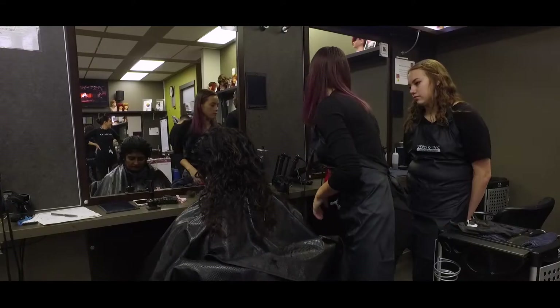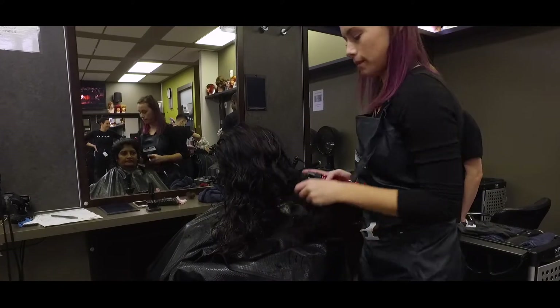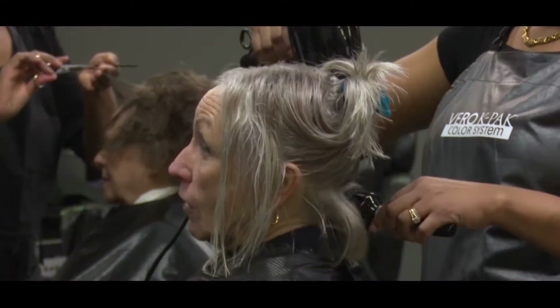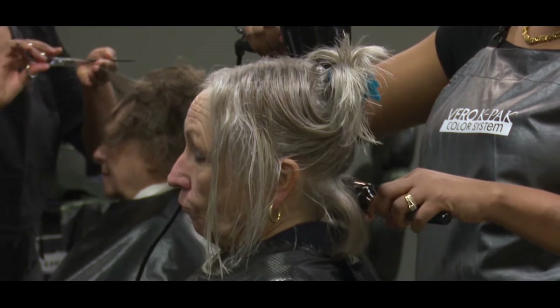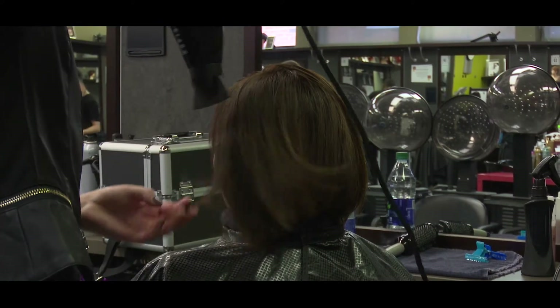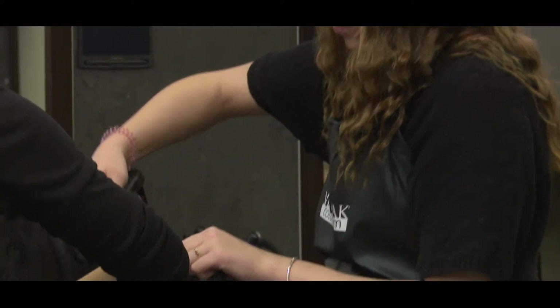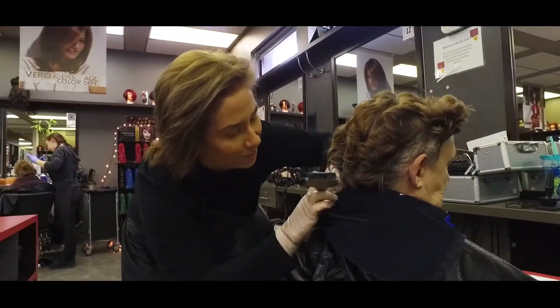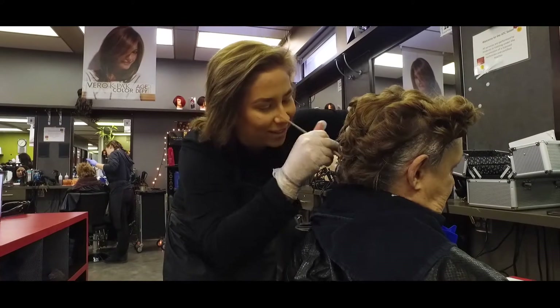We have a full service salon here at ATC with every tool and equipment you would find in a regular salon. Each student has a station fully equipped with a hair dryer, a flat iron, and two curling irons. They also have their hydraulic chair and trolley with every roller, rod, or clip they need for the services that we provide.